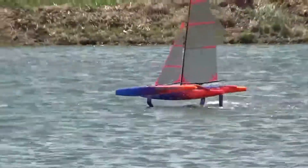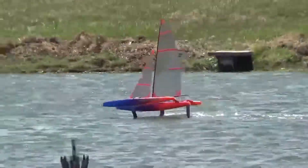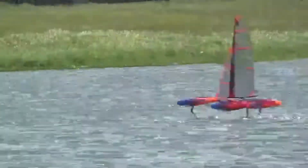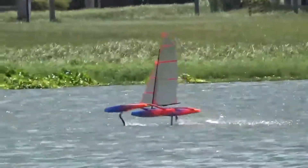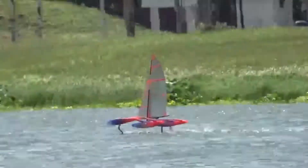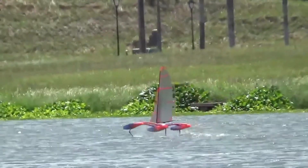I should have tried more twist in the mainsail, but got a bit carried away enjoying the sailing and was not disciplined enough to make more experiments. The boat is definitely flying too high when at speed. It's astonishing how little foil area is needed to keep the boat flying once it's out of the water.